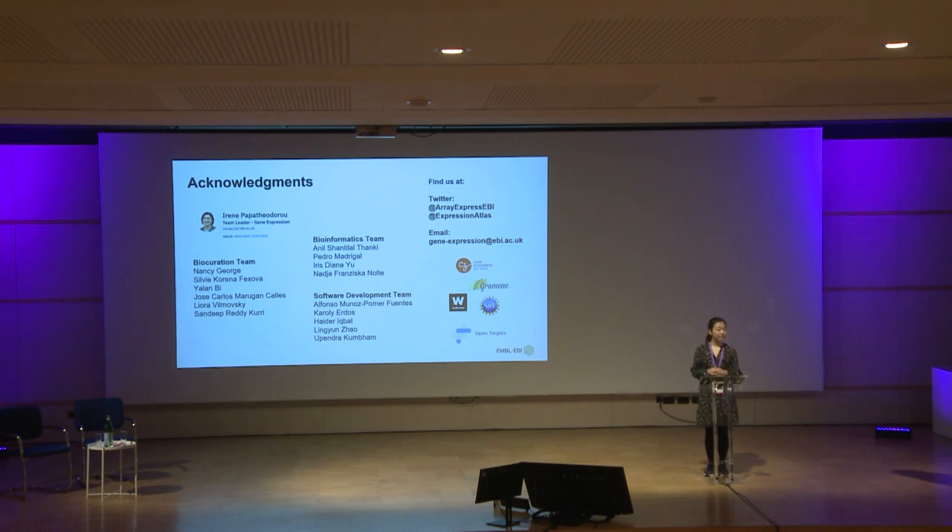Question: Do you have any plans to actually display the spatial data images in some browsable form on the site, rather than just as downloadable files? Response: Right now, with our website, we are not able to present the image files, but we are collaborating with the BioImage team to discuss how we can find a better way to present the image files and how we can work on this together.